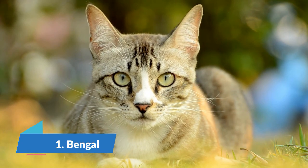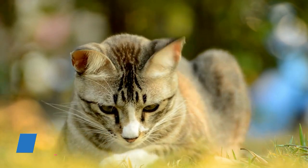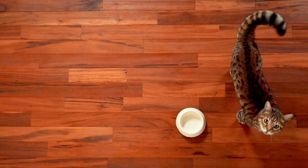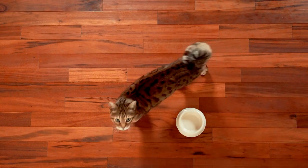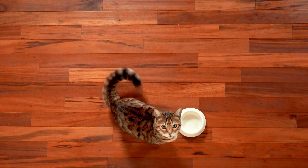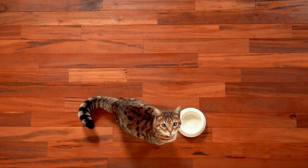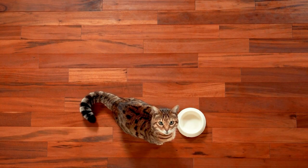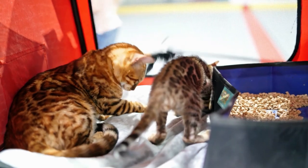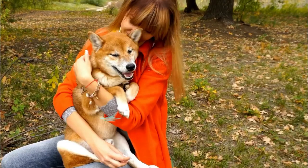The number 1 cat breed is the Bengal cat, which got its name from the Asian leopard cat with the scientific name Prionailurus bengalensis. It has a distinctive spotted coat with different shades of brown, copper, silver, and gray that looks like a jungle cat. The Bengal cat's admirable characteristics include being outgoing, playful, easy to train, and smart.